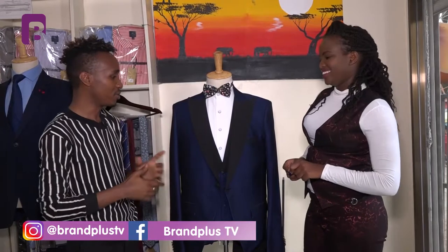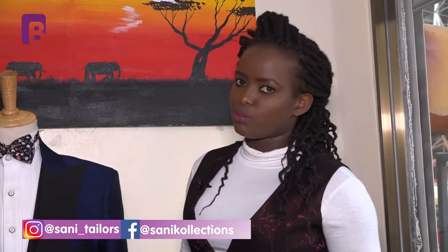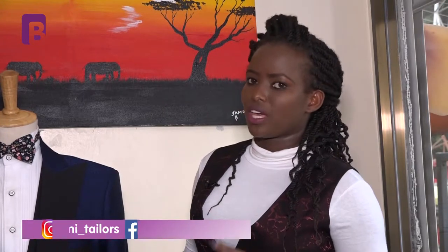I've learned so much and had so much fun — I thought I knew but there's a lot to learn. We all need to ask questions and make more informed decisions. You can find Sunny Tailors at View Park Towers, 20th floor, Suite Number 12, along Tom Mboya Street. You can also reach them on Instagram at sunny_tailor and on Facebook at Sunny Collections — with a K. Suit up, because the way you dress is how people will address you. Keep it Brand Plus TV!